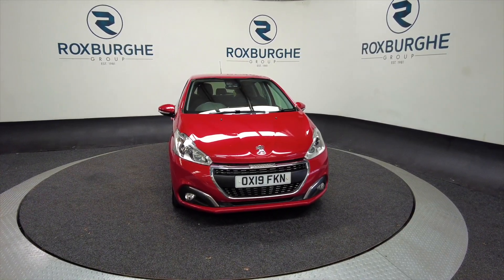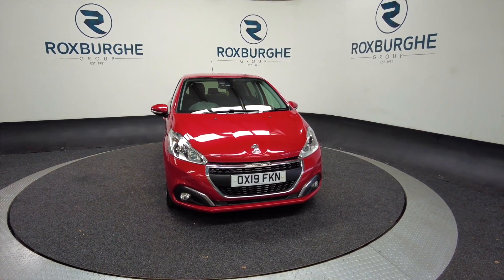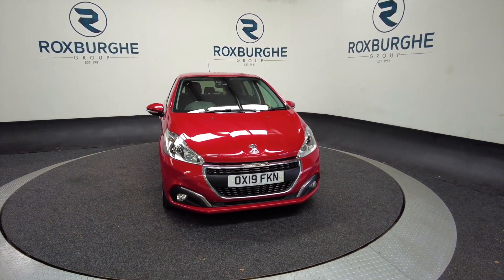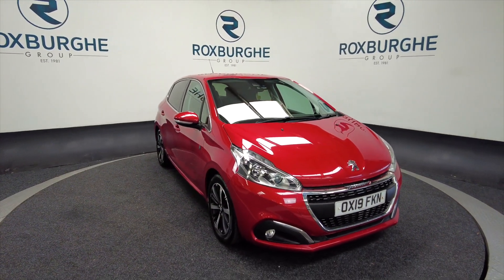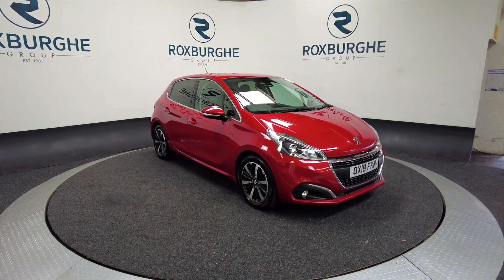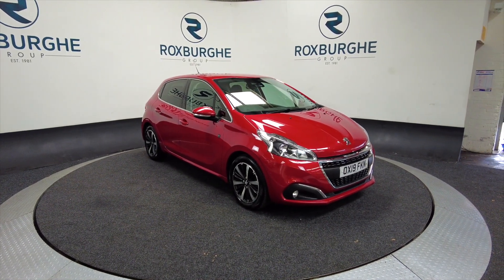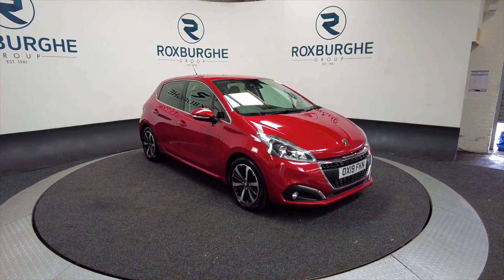Hello and welcome to the Roxburgh Group Vehicle Showcase. Today we're showcasing this Peugeot 208 SSTech edition in red. It's a 2019 model, five-speed manual gearbox, petrol. You're looking at around 49 miles to the gallon with this car.